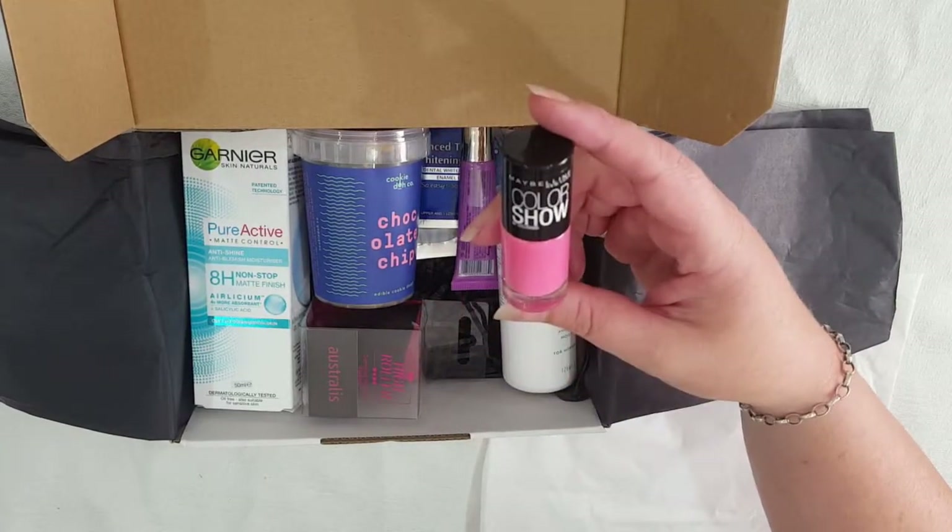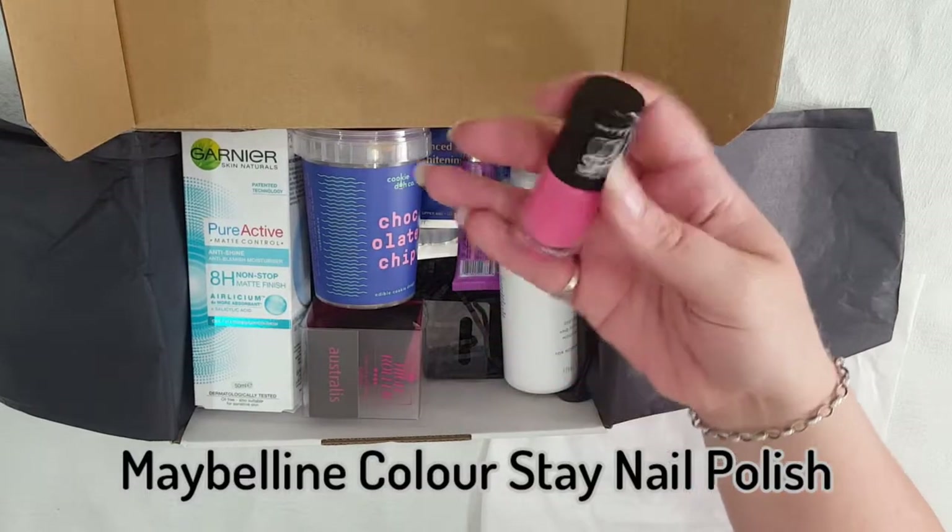Next up we have the Maybelline Color Show Nail Polish. This one is the Pink Boom.